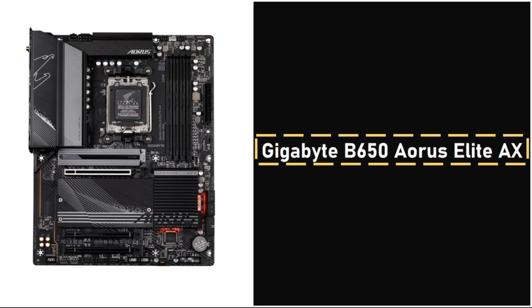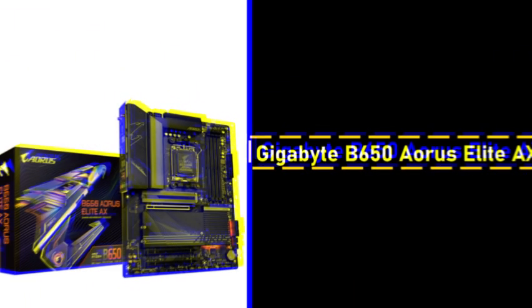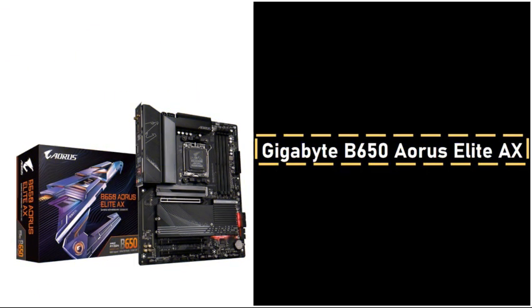Gigabyte's reputation for quality and durability helps mitigate these concerns. For this build, this motherboard was acquired through Amazon's resale program, which maintains a user-friendly return policy, making it a reliable choice for used purchases.